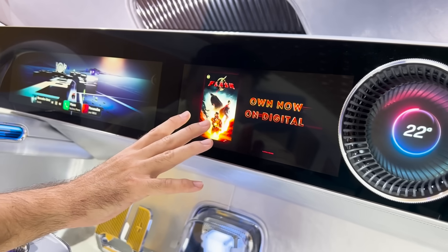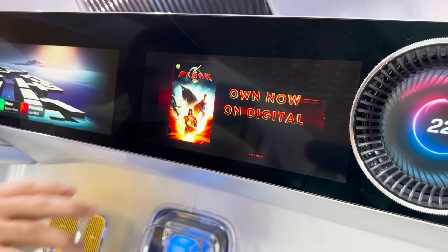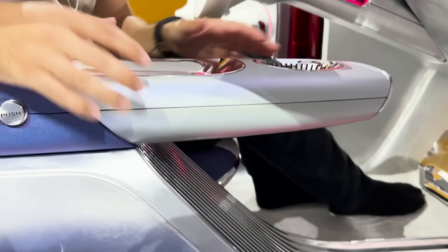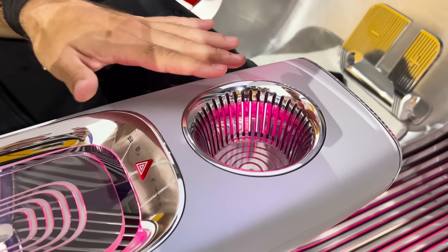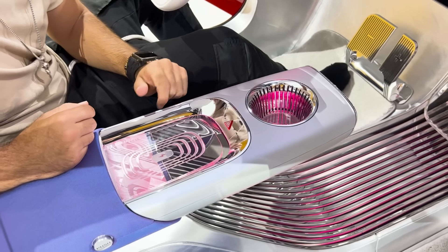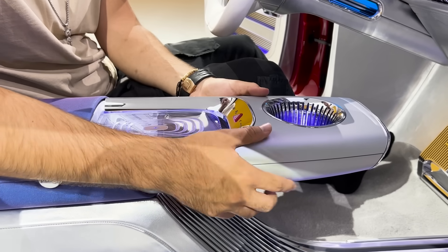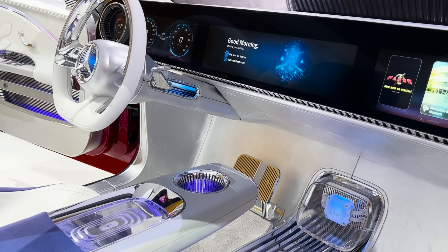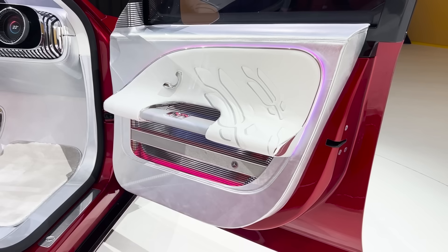The passenger also has a screen for infotainment, climate, and everything else, with the same AC setup on that side. There's also a floating piece that's a cup holder — probably the fanciest cup holder I've ever seen, like something out of Area 51. This piece is actually wrapped in paper — the first time we've ever seen paper used as a material inside a car.